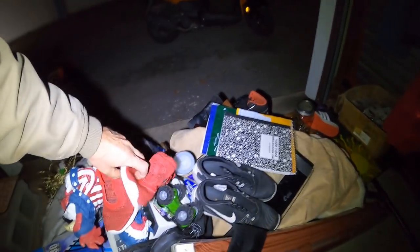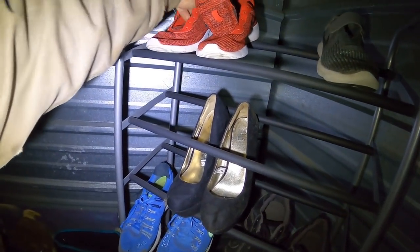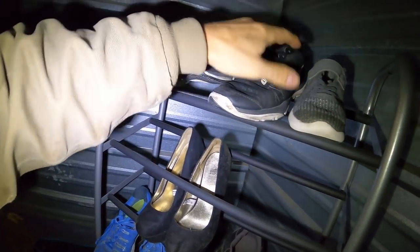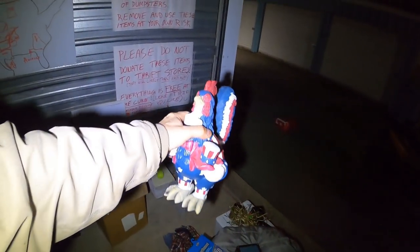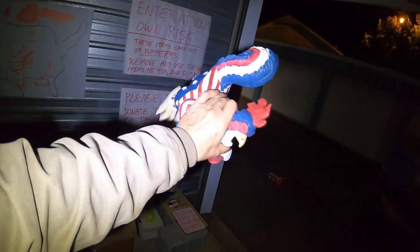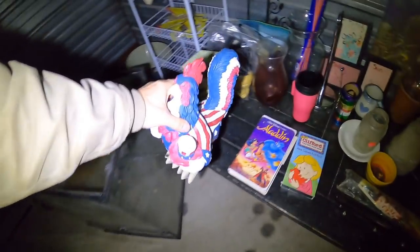We've got a pair of Nikes here — nice little kids Nikes. I found this in a video a while back. There was actually a second one of these that I missed — you can see it on video. I wish I had got the second one. It's pretty cool, I like that little guy.